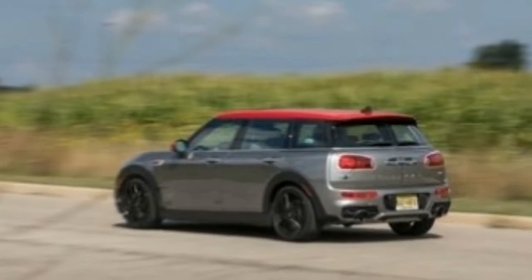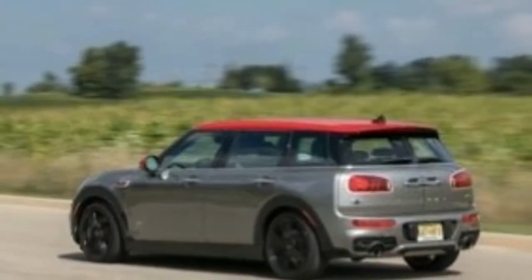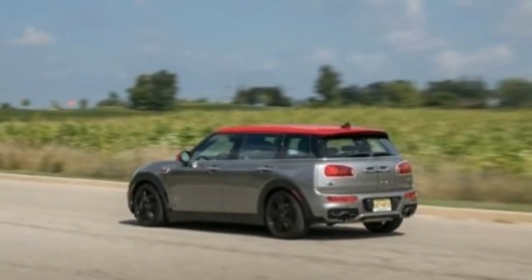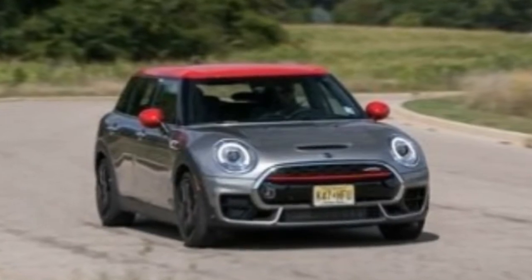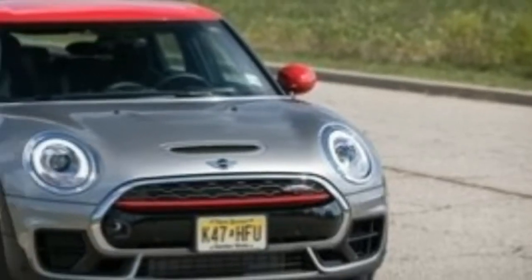The 2018 Mini Clubman gets a rear view camera and rear parking sensors as standard. Apple CarPlay is now included as part of the technology package. A feature called the Attentive Assistant now comes standard and will recognize if the driver needs to take a break.